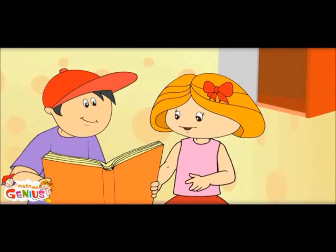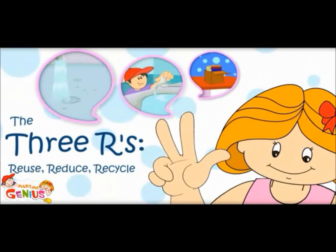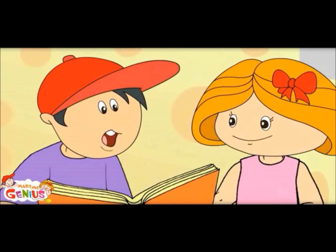I forgot to tell you about how to reduce pollution. These are the three R's. To reduce pollution, we should remember these three R's.